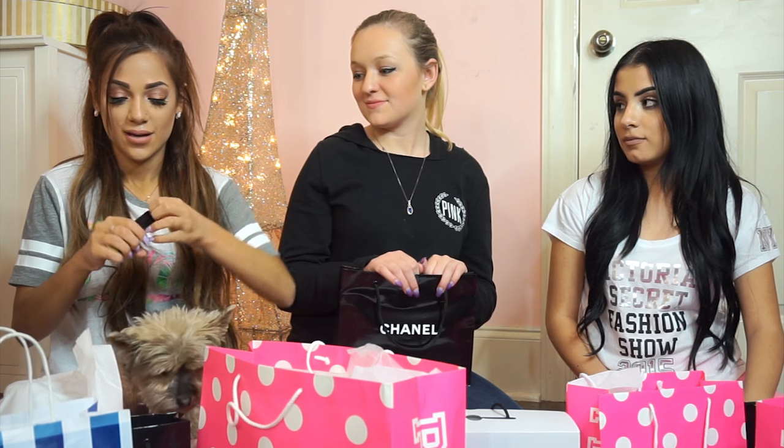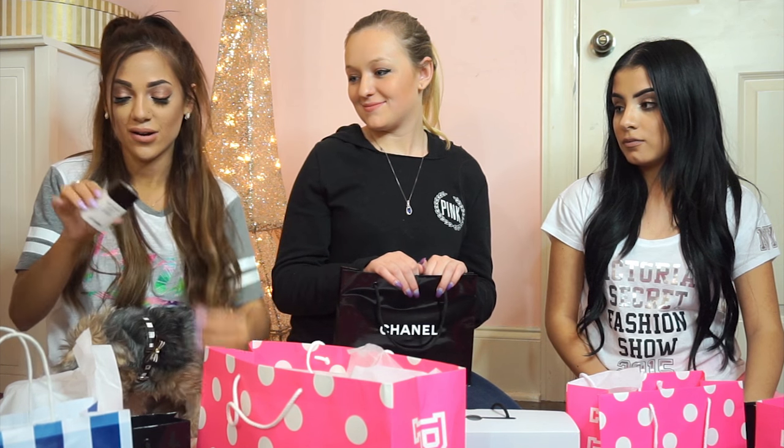I wanted all my makeup to stay intact, so I got the Base Lumiere Illuminating Makeup Base. The packaging is always so cute — I always hold on to it. It's like a Chanel girl thing. The bottle is so cute, it has the traditional C symbol on top and it's white. The base feels so moisturizing, nourishing, and very soft. I've heard really good things about that.